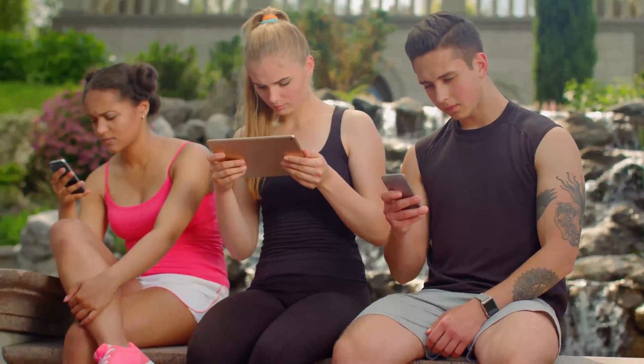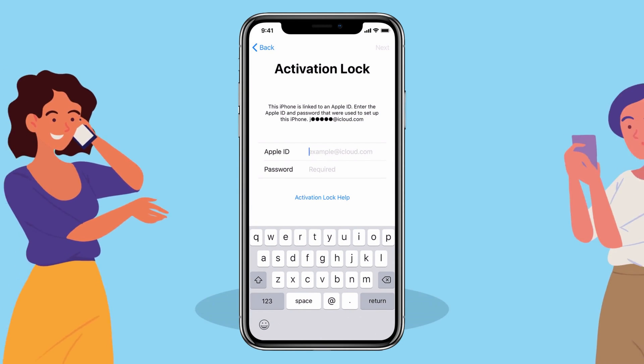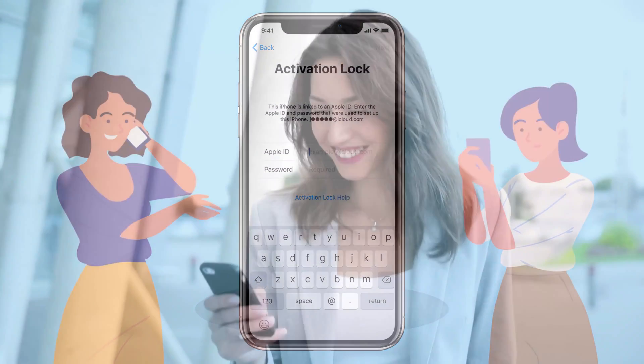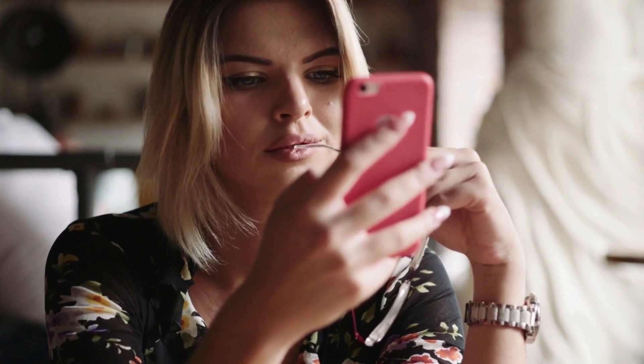I remember this one time, a friend was stuck with this issue — a locked device basically holding his data hostage. It was like a movie scene with the device playing the villain. After a bit of tech adventure, exploring different paths and secret hacks, we found legal and practical ways to break free from this iCloud activation lock dilemma. We're here to share those life-saving tips with you, making sure your gadget journey stays smooth and enjoyable. Stick around and let's untangle those tech knots together.